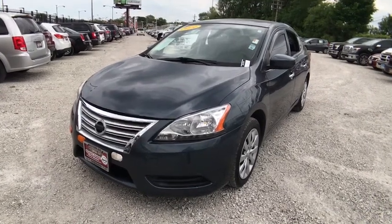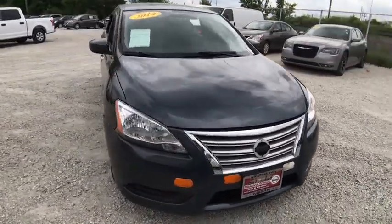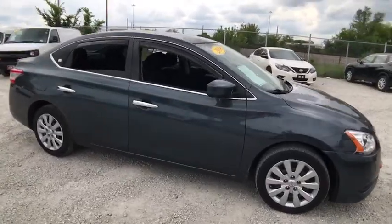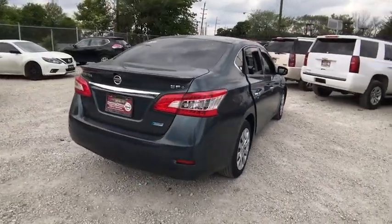The 2014 Nissan Sentra. With its spacious and versatile interior and stellar fuel efficiency, the Nissan Sentra is the obvious choice for anyone who wants to enjoy a stylish and comfortable ride. This vehicle has less than 95,000 miles. Here are some of this vehicle's great options.